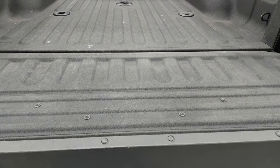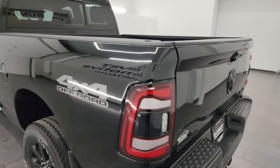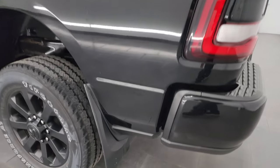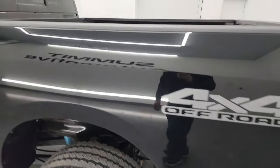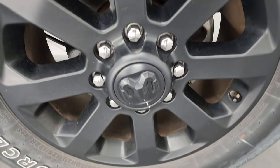That spray-in bed liner goes onto the bed as well. Tailgate shuts nice and solidly, and as we go down the driver's side it's just as clean as that passenger side. No major dents or dings on the box, and this back wheel is just as nice as the rest.